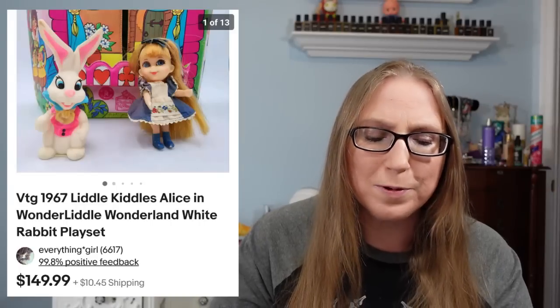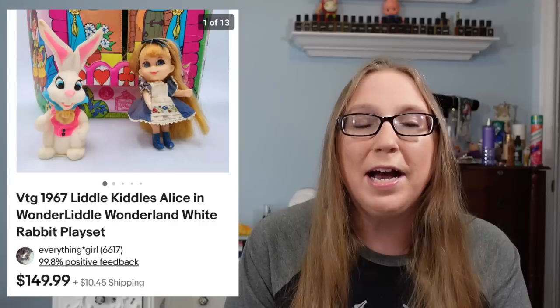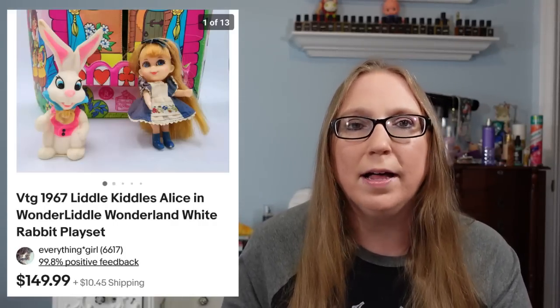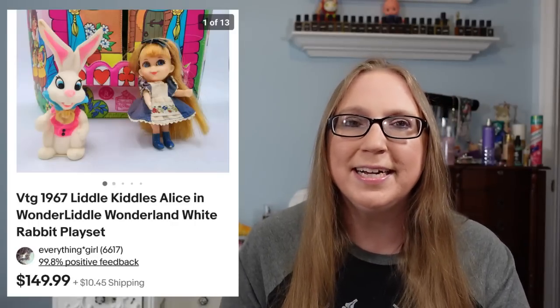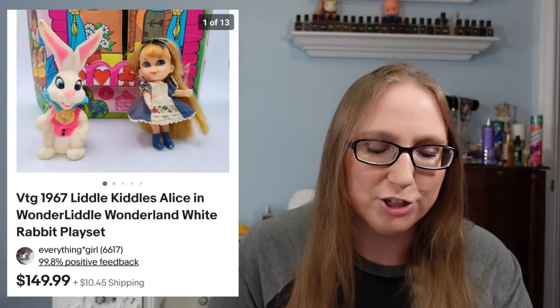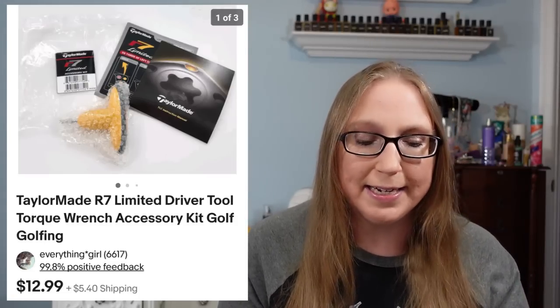This next item was a vintage Little Kittles play set of Alice in Wonderland. It came with the Alice doll as well as the White Rabbit. That sold for $149.99 and that also was something that I won at an auction. I also sold a tailor-made driver golf tool. Eric picked this up at a yard sale — I think he paid like a quarter or 50 cents for it — and that sold for $12.99.